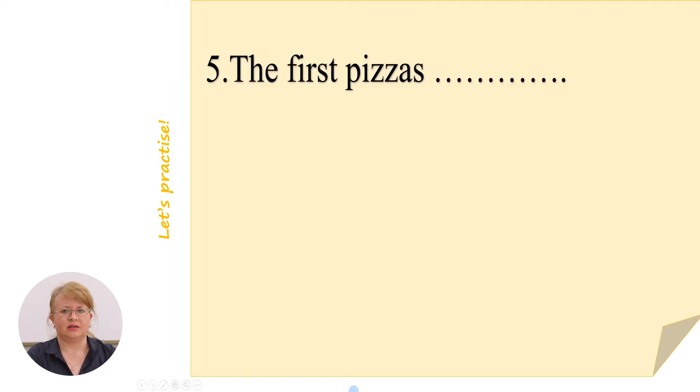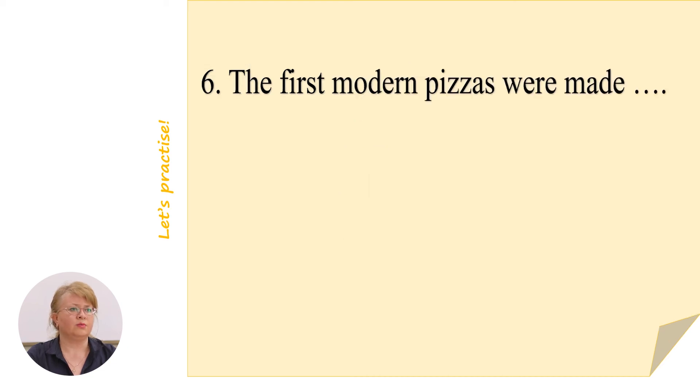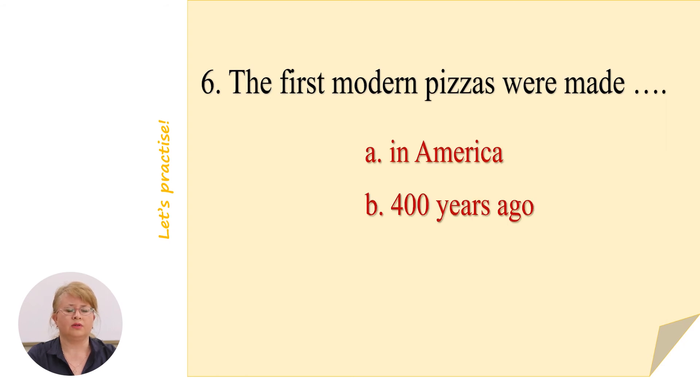Next sentence: the first pizzas had cheese — that's right. The first modern pizzas were made 400 years ago — that is the correct answer.